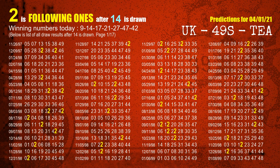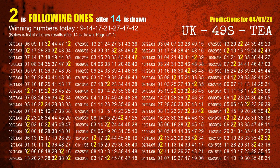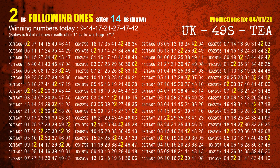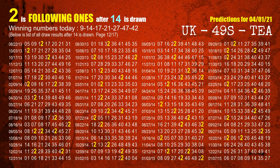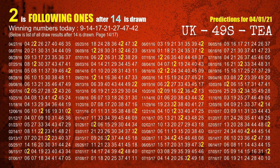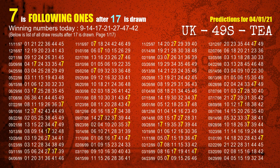The second winning number is 14. The most frequently following units digit is 2 when 14 is the winning number in last draw. The third winning number is 17. The most frequently following units digit is 7 when 17 is the winning number in last draw.